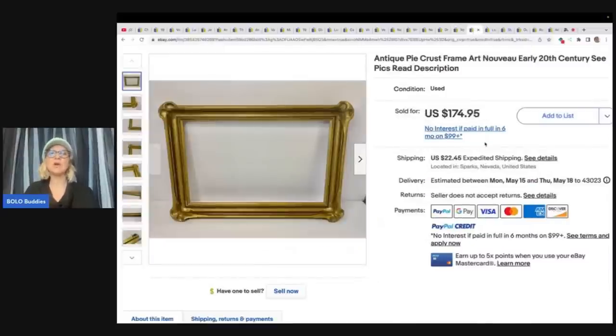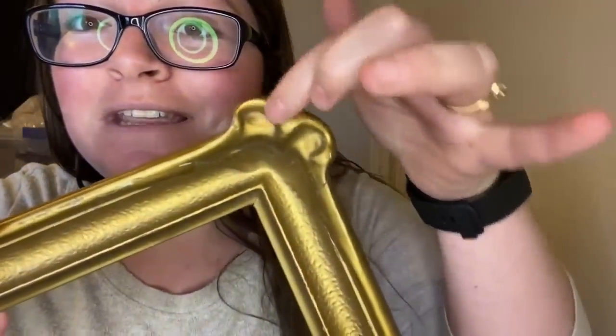This is an antique pie crust frame, Art Nouveau, early 20th century. She got this for free from her mother-in-law and sold it for full asking price of $174.95. Hi everyone, I'm Sarah, also known as Childhood Finds on YouTube and eBay. Today my bolo is this antique pie crust frame. I got this for free from my mother-in-law. It's a 10 by 16 frame, likely 1880s to 1920s, and I sold it for $175. It sold in about 12 hours. The big thing when you look at pie crusts is these hand-sculpted corners, made out of a material called gesso — it starts with a basic wooden frame and they would sculpt this onto it. So this is more than just a frame — it's a piece of art, and this is my bolo.